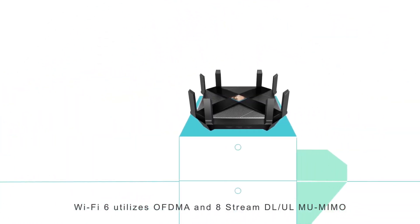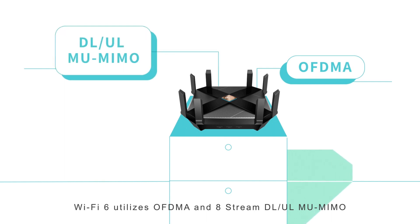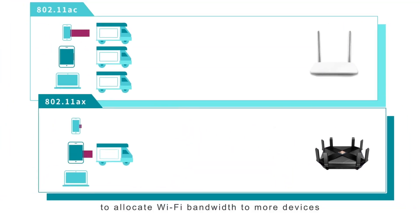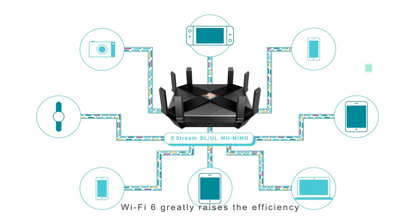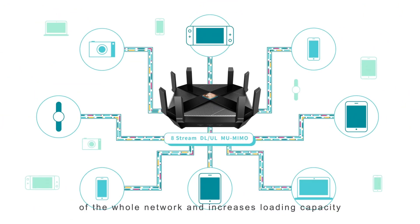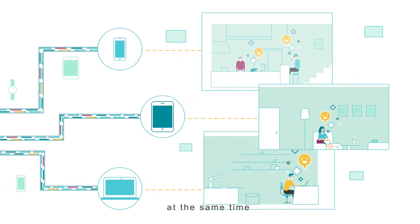Wi-Fi 6 utilizes OFDMA and 8-Stream Downlink-Uplink MU-MIMO to allocate Wi-Fi bandwidth to more devices. Able to send and receive data at the same time, Wi-Fi 6 greatly raises the efficiency of the whole network and increases loading capacity. More devices work smoothly on the same network at the same time.